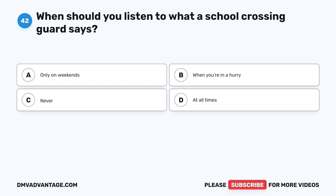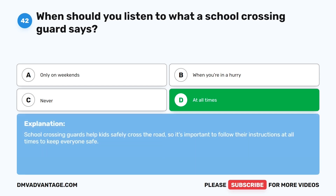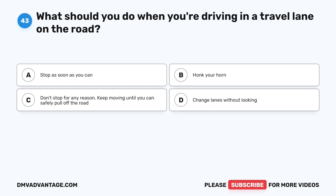Question 42: When should you listen to what a school crossing guard says? A. Only on weekends. B. When you're in a hurry. C. Never. D. At all times. The correct answer is D. School crossing guards help kids safely cross the road, so it's important to follow their instructions at all times to keep everyone safe.